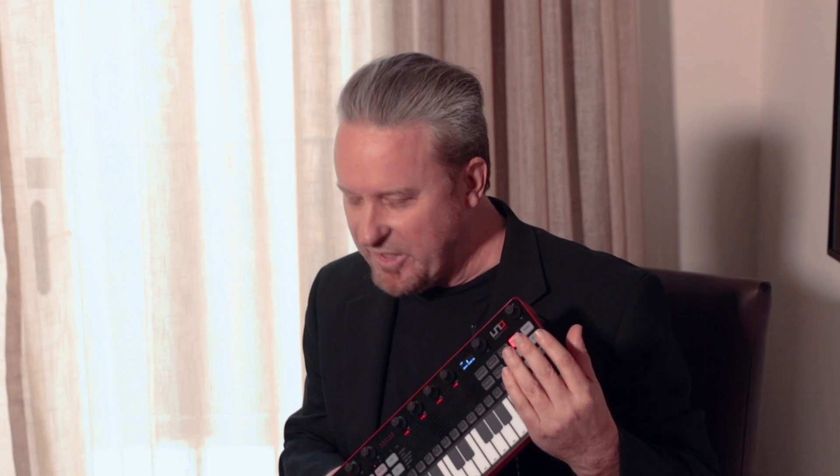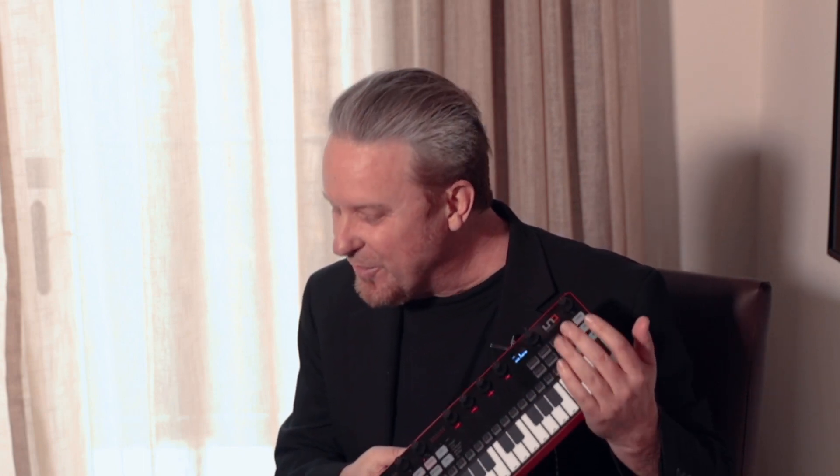When we designed the IK UNO Synth Pro, it was absolutely critical to us to include gate and CV I/O on the back of the unit to allow it to interface with external equipment and specifically with Eurorack systems. Dave, you've also gotten deeply involved in the Eurorack world with your company Rossum Electro Music. You've made some really innovative modules and come full circle from the original EMU modular all the way to the Eurorack system.